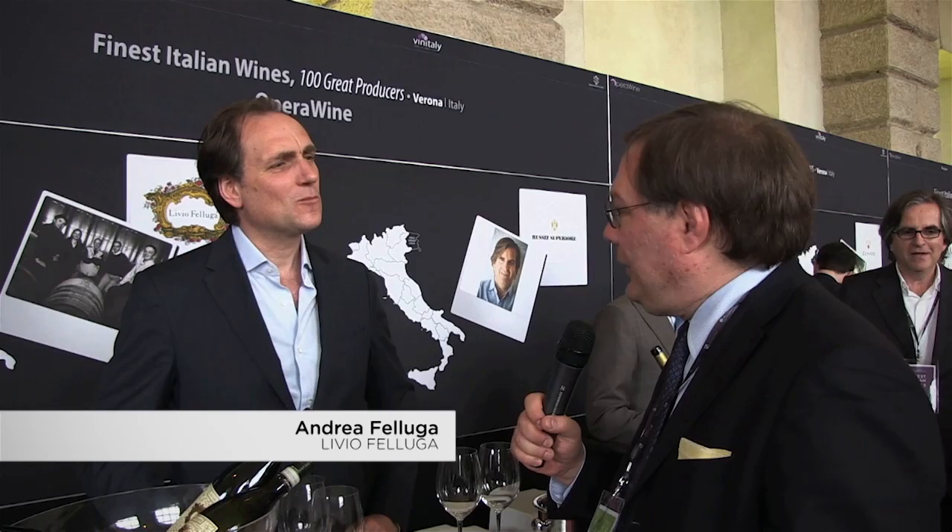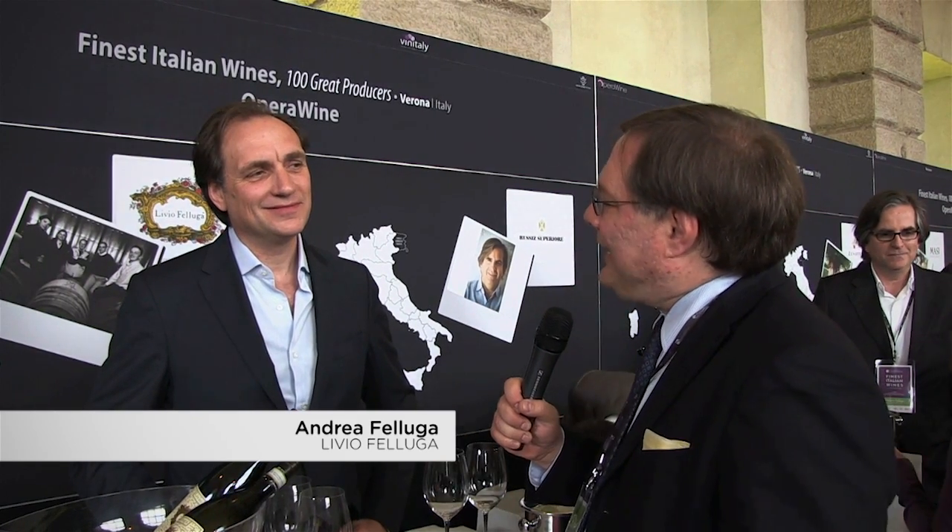Here we are with Andrea Feluga of the Livio Feluga winery. They've produced many great wines, but perhaps the most famous is Picolit, a wonderful sweet wine. Andrea, tell us what are the characteristics of the Picolit grape?